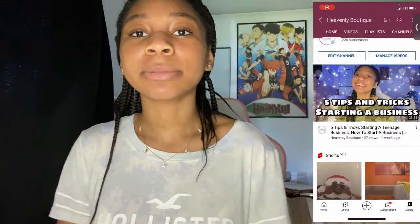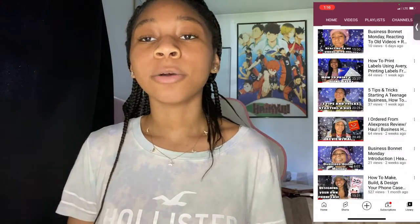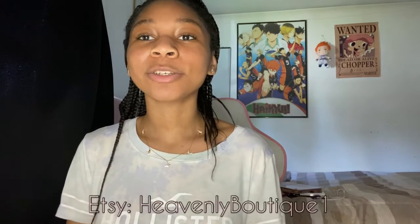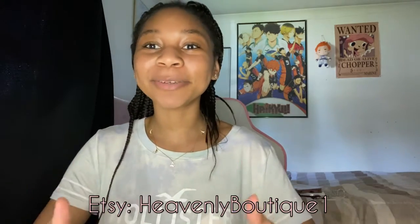Heavenly Boutique's mission is very similar to that of the Wealth and Children's Business Fair, where our goal is to help teens and younger kids start their own business by providing them with the information they may need to start up, and ideas they may want to pursue the life they choose to live growing up. Thank you so much for stopping by at Heavenly Boutique — we hope you take a look at our shop. Have a great day!